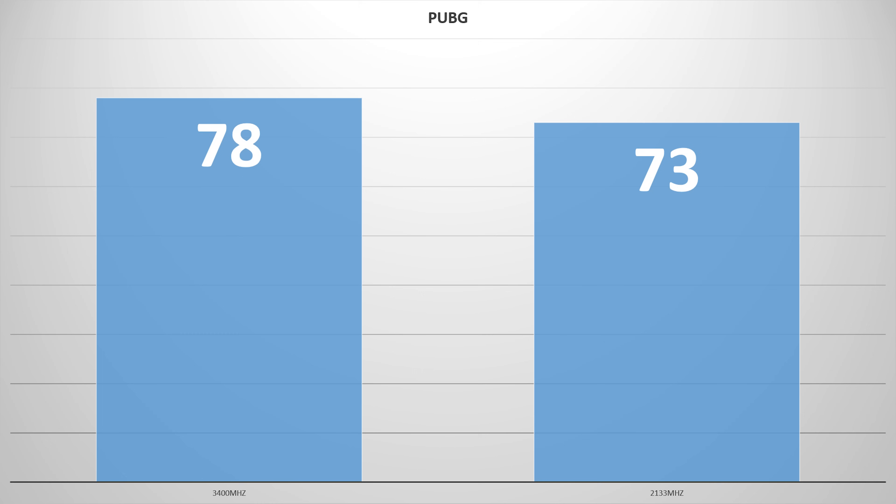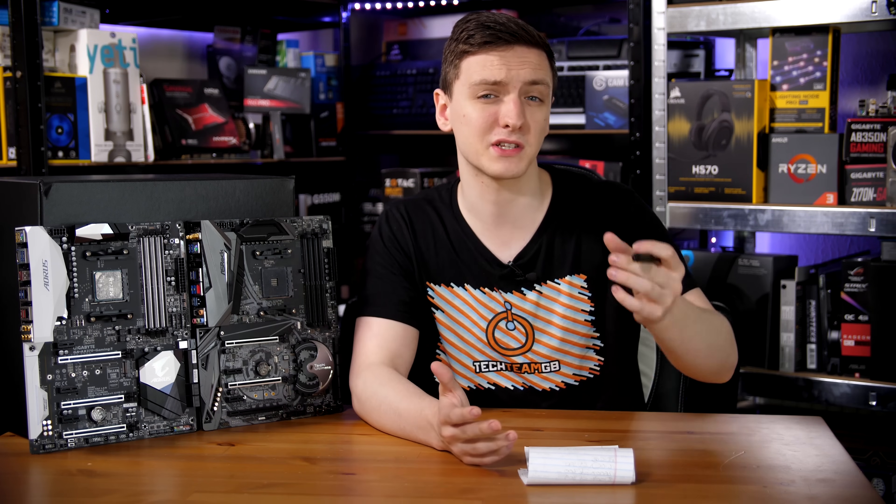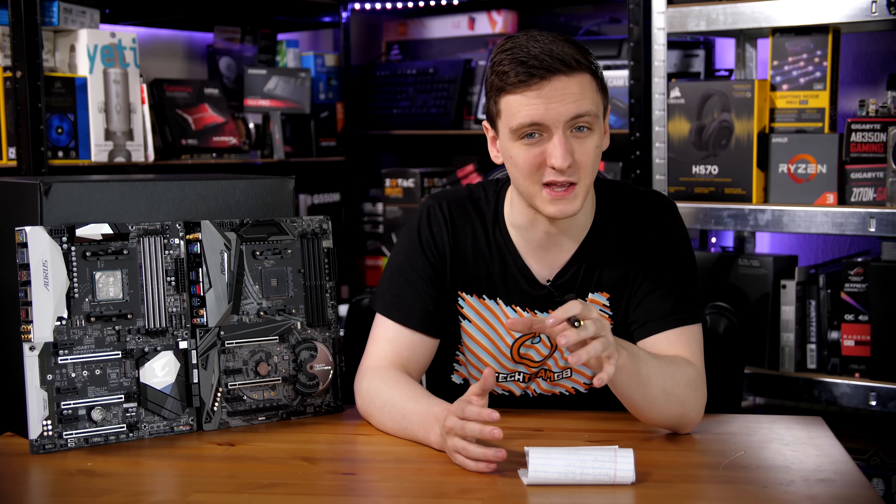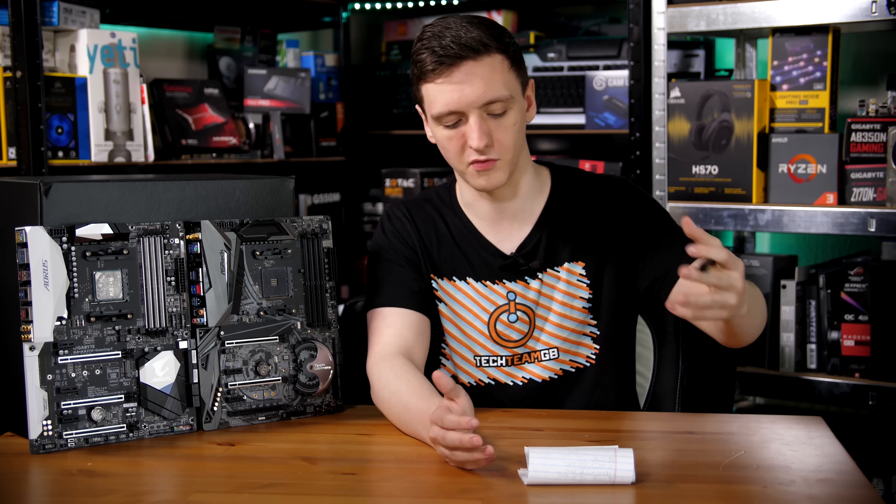In PlayerUnknown's Battlegrounds it's pretty similar at 6.4%, going from 78 FPS down to 73 with the slower RAM. That's not a massive difference, but when you're looking at those smaller numbers every FPS counts a bit more, and therefore it's still a slightly higher percentage than Fortnite.